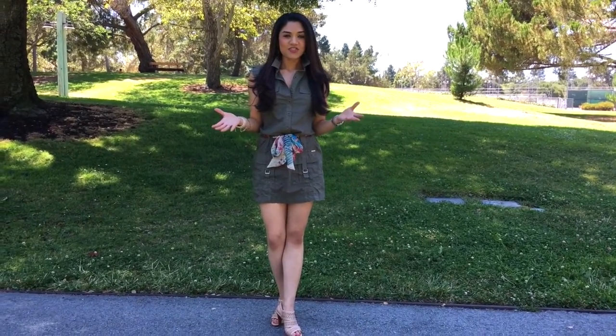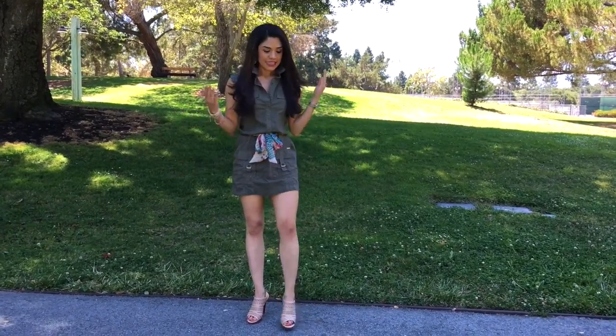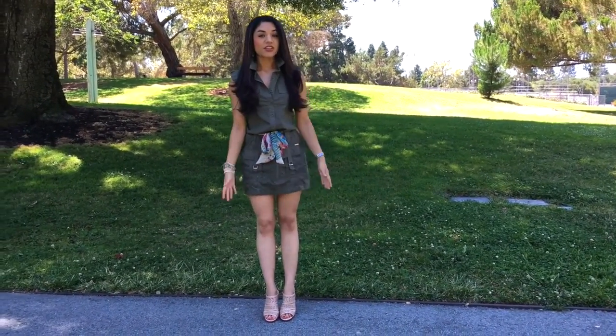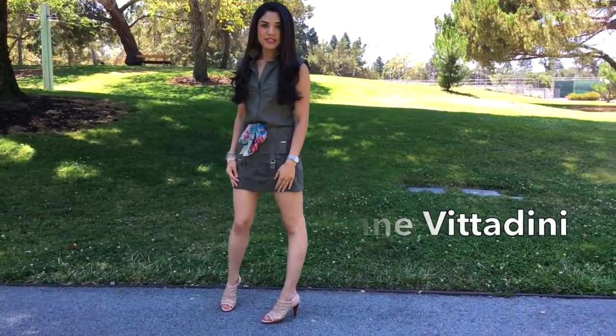What's great about this dress is that it can transition from day to night. All I've done is changed the shoes. These shoes are great — they're neutral, they elongate your legs, and we also have a nice casualness to them because of the wooden heel.